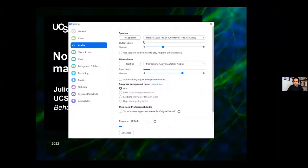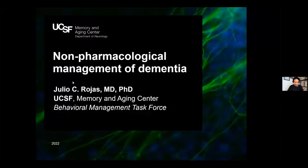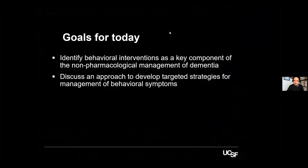I'll take one second just to change the settings so you can actually hear the audio. The goals of this talk are to identify behavioral interventions as a key component of management of dementia. There's been an emphasis on using non-pharmacological management first, but providers in general are not very well versed in what these are, how to use them, or how to think about them. My second aim is that at the end of the talk, everyone will have a general idea about a structured approach to target difficult behaviors. We'll see some examples and a case study at the end.